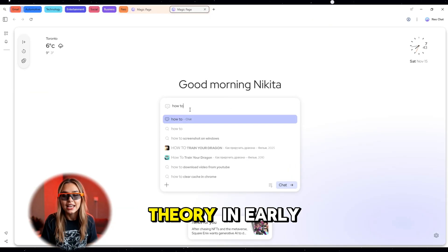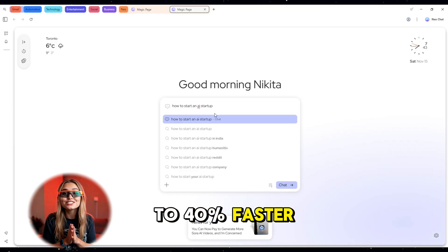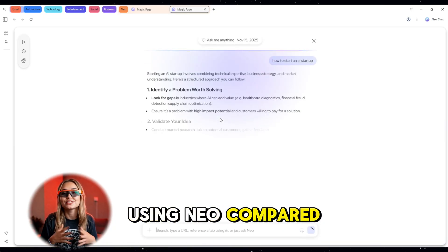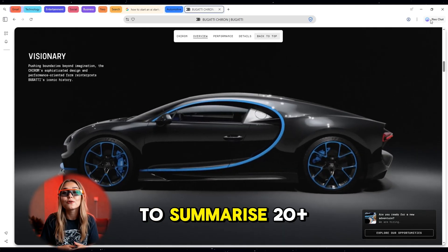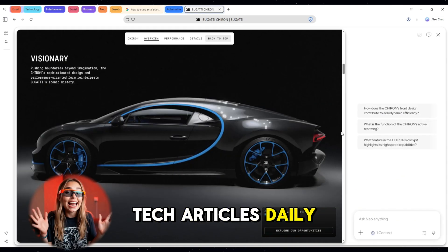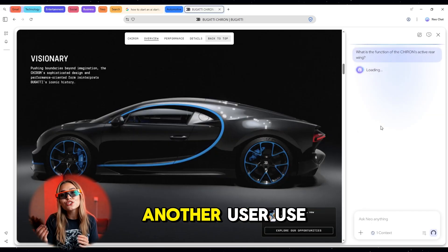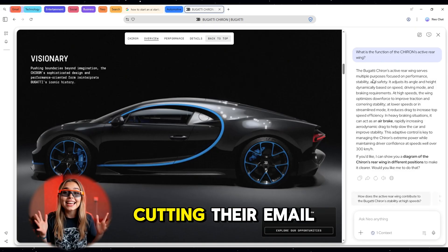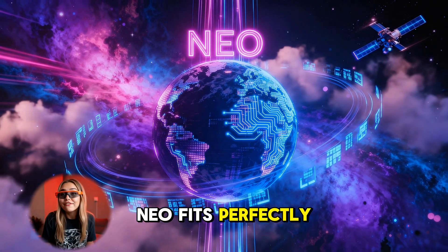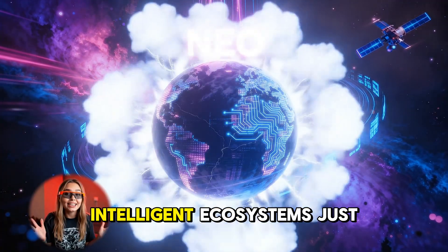In early case studies, creators reported 30 to 40 percent faster research speed using Neo compared to Chrome or Safari. One content agency used Neo's side panel to summarize 20-plus tech articles daily, saving nearly three hours of manual reading. Another user used configurable memory to train Neo on their writing tone, cutting email drafting time in half.